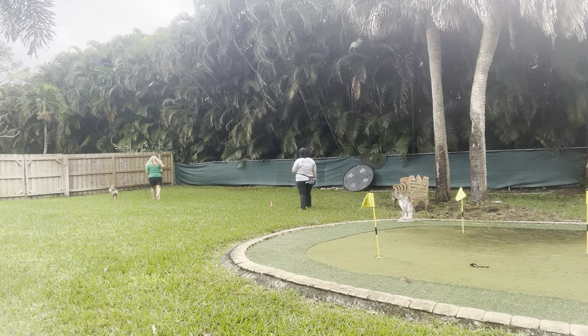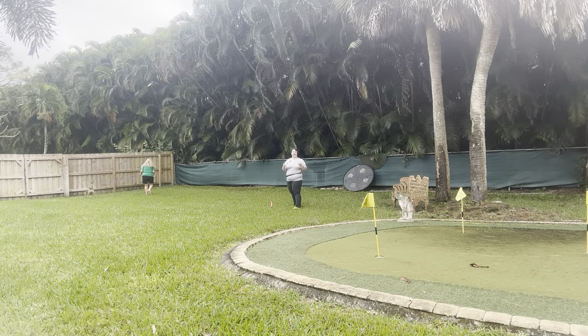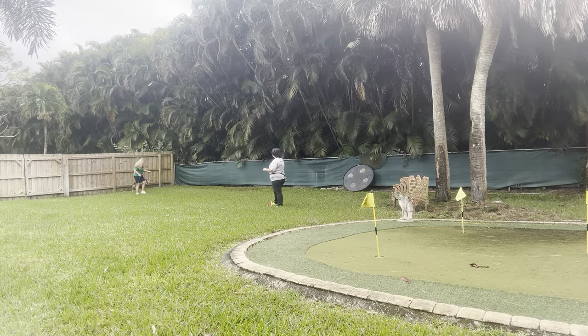Now we're going to go ahead and walk out to the grassy area and practice some more. We do have a long line on him just for safety — we want to make sure that no matter where Beau is, he's still at a safe distance.